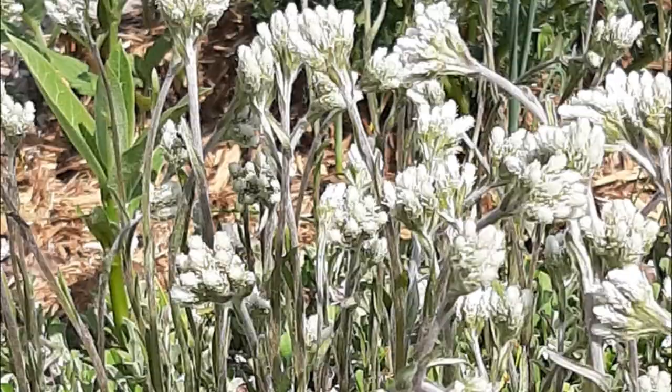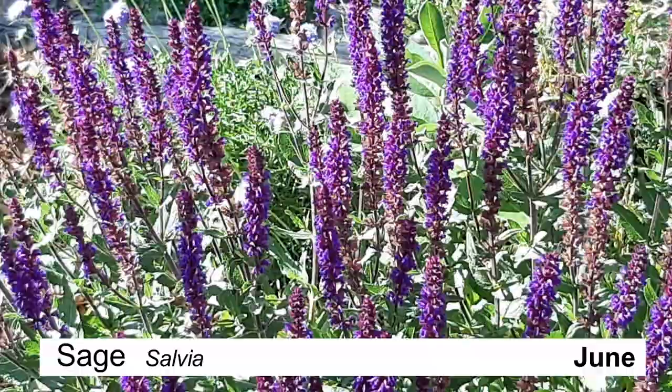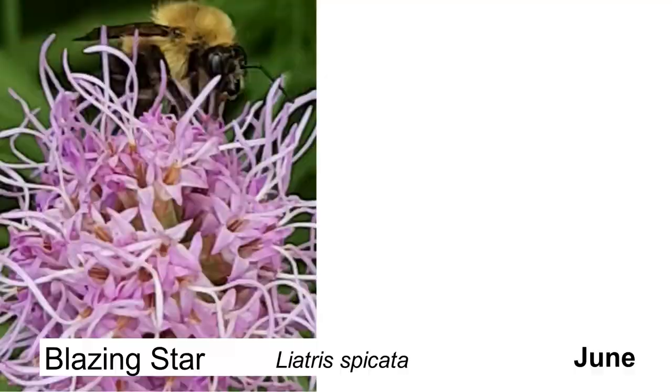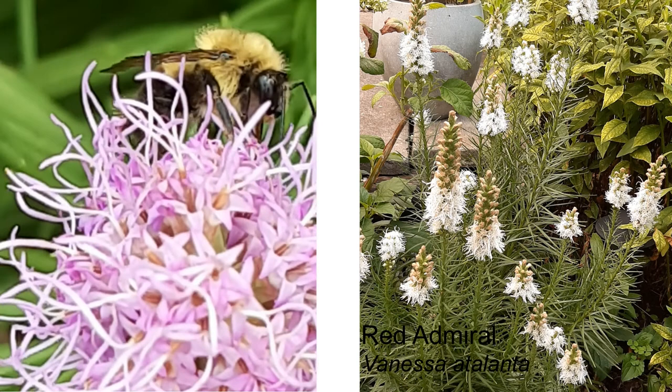This purple sage came with the house, and it's been quite amazing as the bees just flock to it, and it's got the most beautiful purple spikes. Surprisingly, this year the blazing star did not do much, so it was a little sad, but the year before it was another story — it bloomed forever, and the butterflies could not resist it.